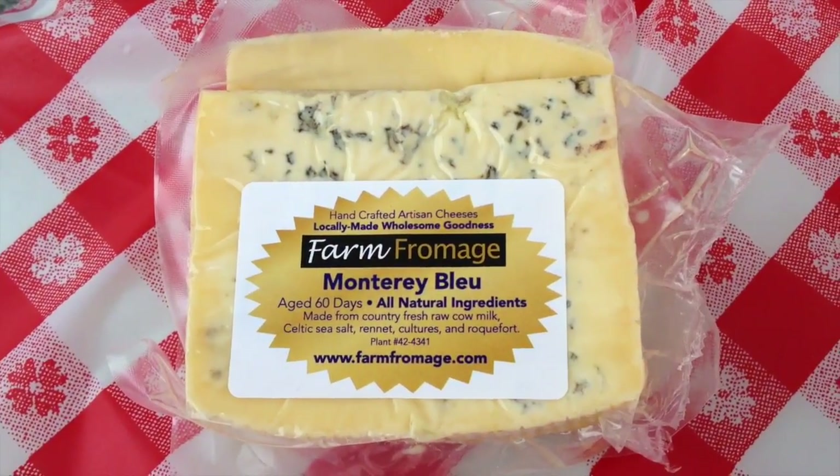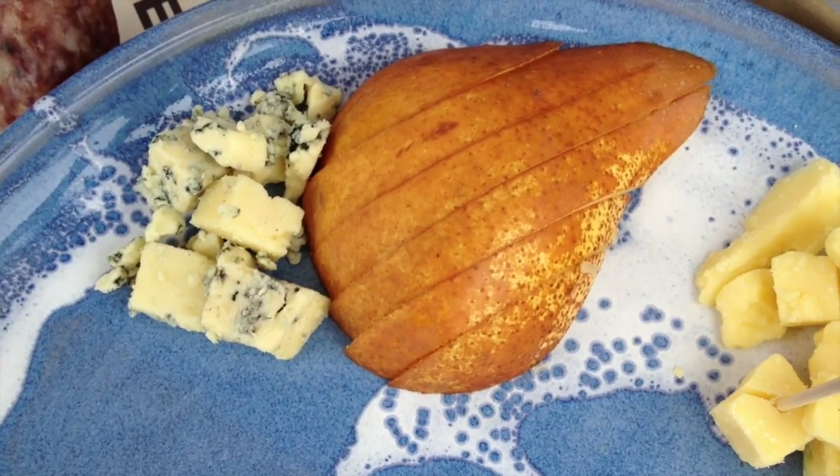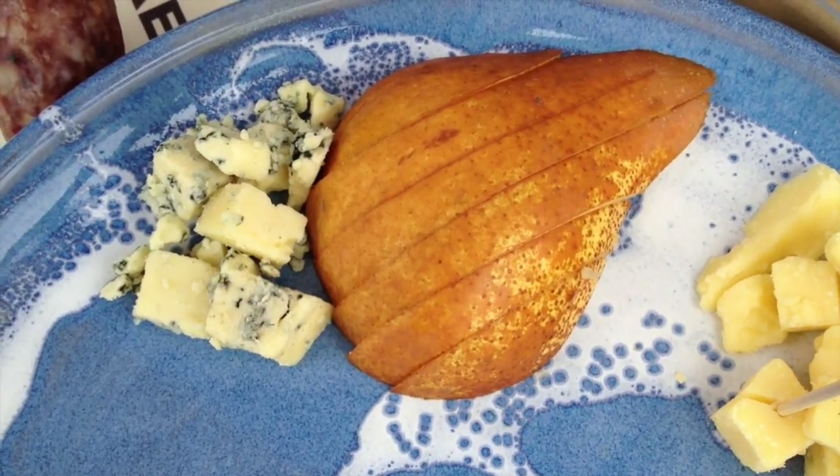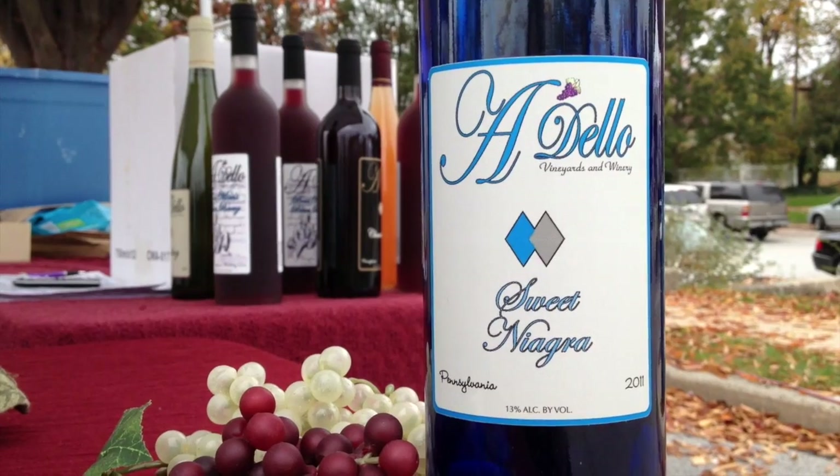And then finally on this plate we have a blue cheese — it's a Monterey Blue, a cow milk blue from Lancaster County. Blue cheese is very spicy and very tasty, so we want to offset that in our accompaniment. We suggest either pears or a nice sweet Niagara style wine that you can get from Adelo here at market.